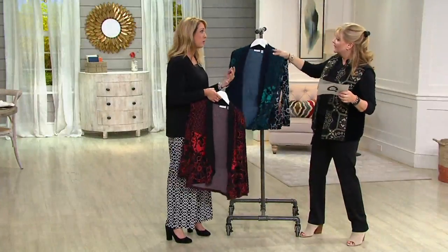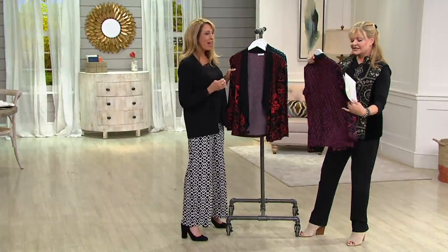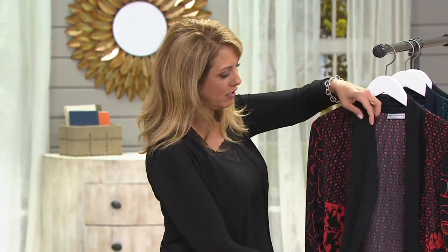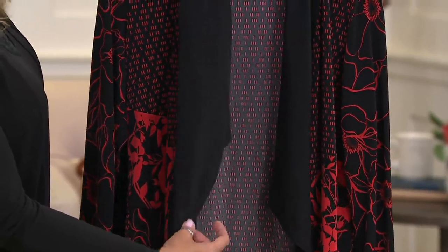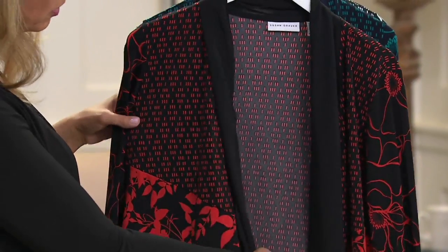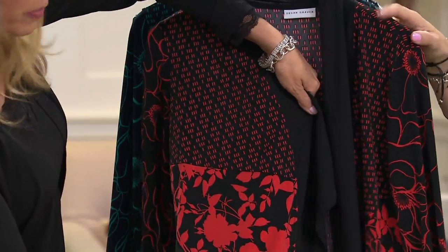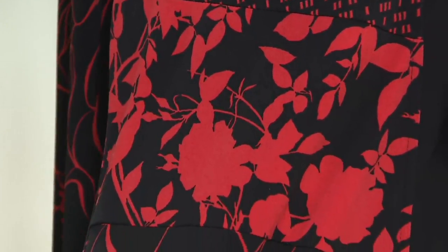Every single review on QVC.com is five stars for this. It's an amazing liquid knit — that fabric that drapes beautifully — and you're getting the added touch of this little chiffon attached scarf in the front. Just something different, something flowy and drapey. It's beautiful with that print — the florals and then a contrast print up top. So, so pretty.